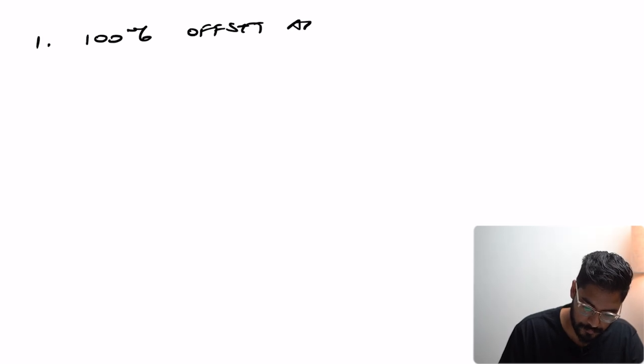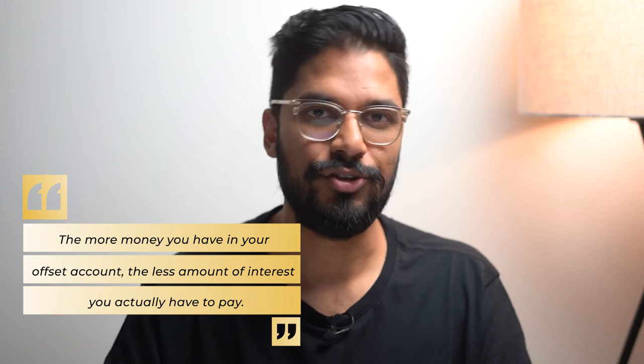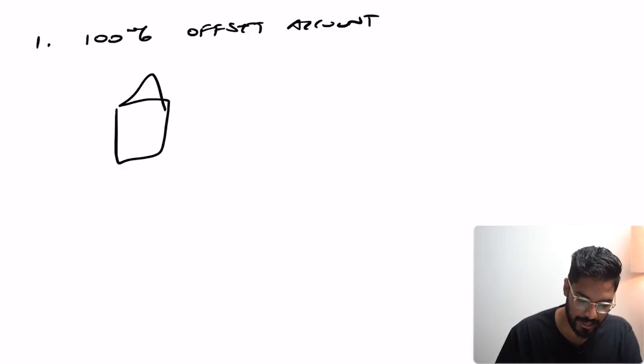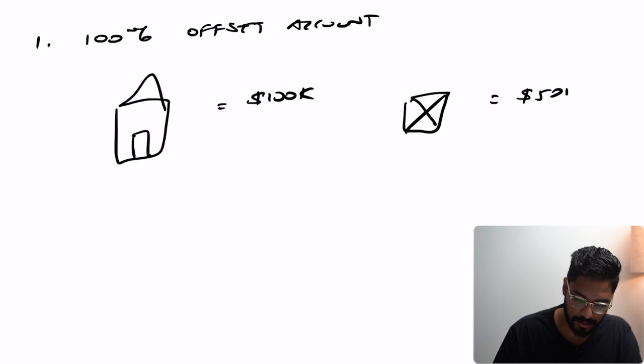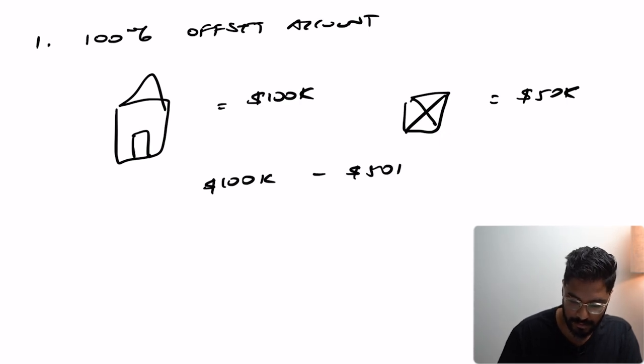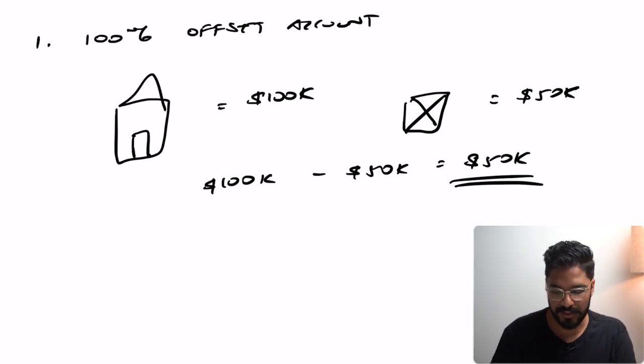Number one is a 100% offset account. Essentially what this is, is an account where you can plug the money in and then offset how much interest you actually pay. Because interest is calculated daily, the more money you have in your offset account, the less amount of interest you actually have to pay. So if my house has debt of say $100,000 but then I have a bank account worth $50,000, the interest is calculated on $100,000 minus $50,000 — meaning they're only going to charge me interest on that remaining amount. This can help you pay down your mortgage quicker because a greater portion of your repayment goes towards the principal rather than interest.